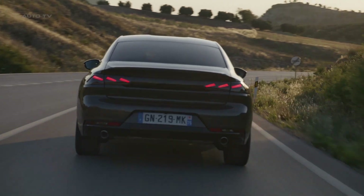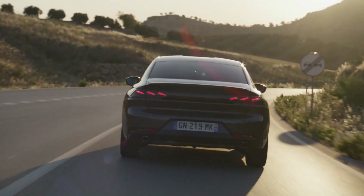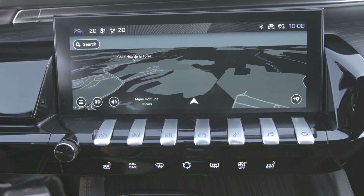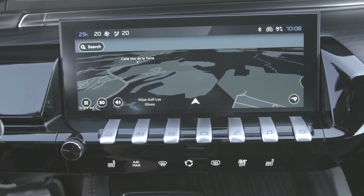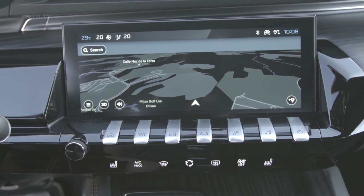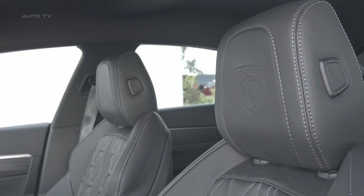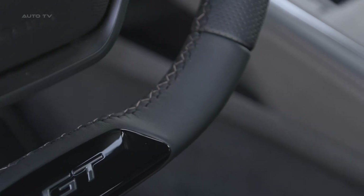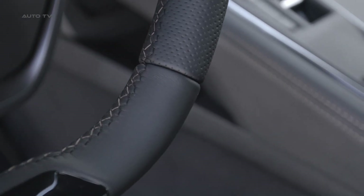The PSE model offers seven exterior paint finishes, including three new colors. On the inside, the infotainment has been upgraded to Peugeot's newest iConnect Advanced software, still housed in a 10-inch screen. The system includes a TomTom connected navigation system and an OK Peugeot voice assistant with the ability to receive over-the-air updates to improve functionality over time.